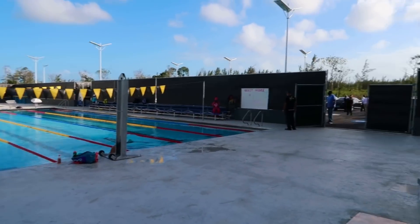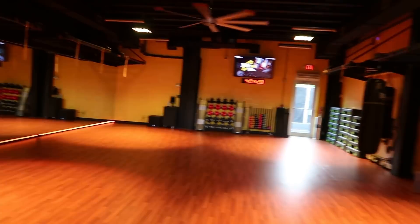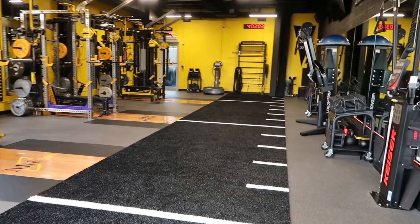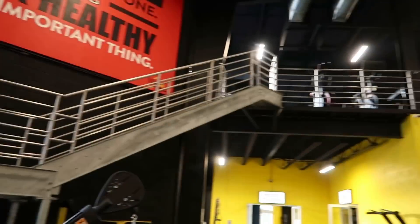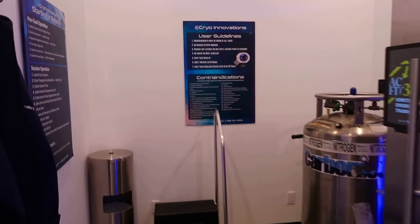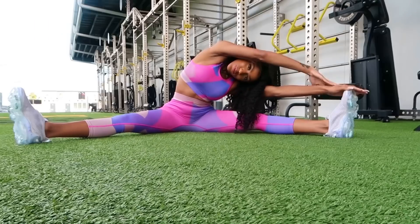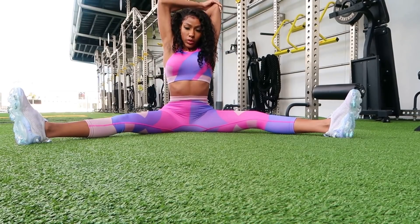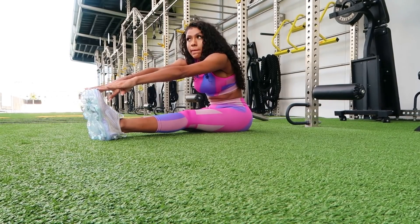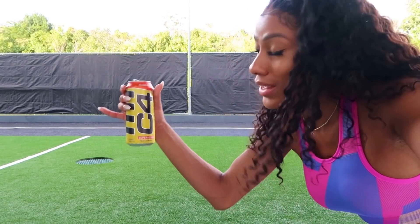This gym is crazy! Cryotherapy here — wow. Slippers — wow, oh my god. Top notch, top notch. Guys, I'm about to get this workout in!